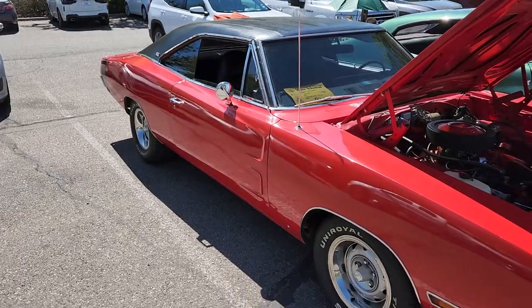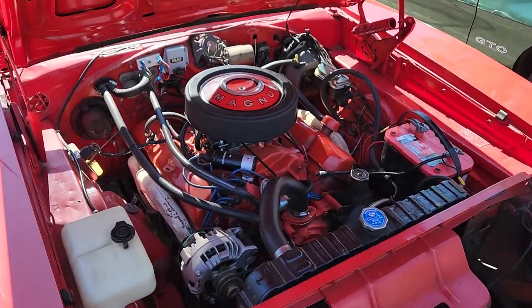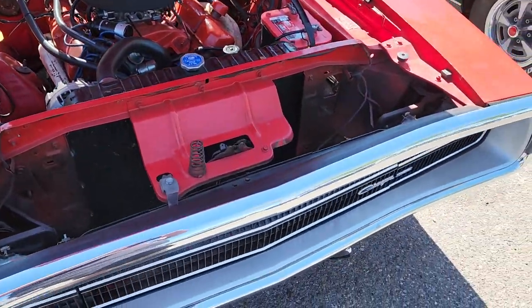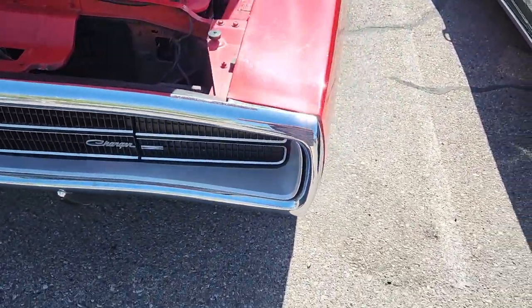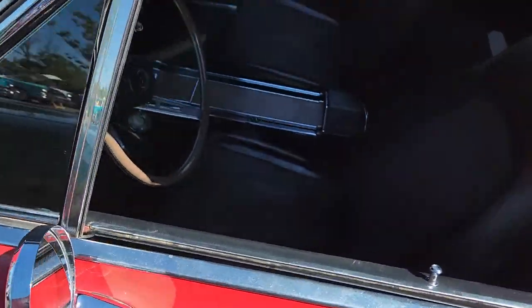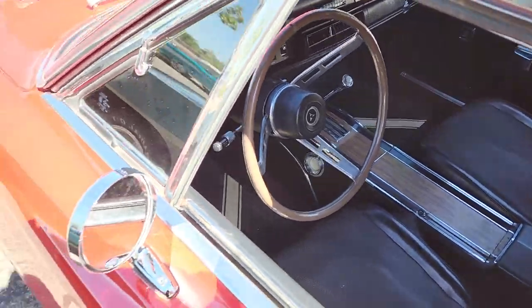Got another Charger — a lot of Mopar love here, I'm liking this a lot. This one also has the 383 and those hideaway headlights. Love it.